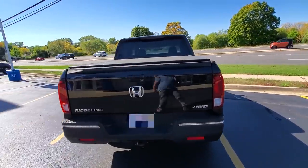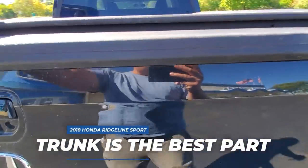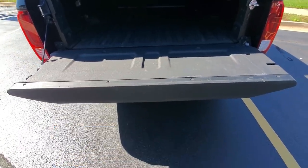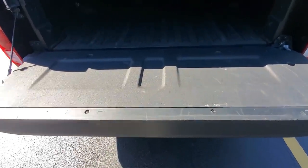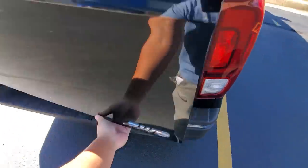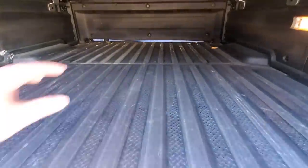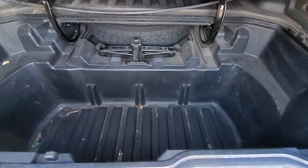I have a tonneau cover which I'm not removing. Let me show you the trunk, because the trunk is the best part of the Ridgeline. The tailgate can open like a standard truck, but it's not dampened in any way — it is very, very heavy, as you can see when it falls down. But you can also open it this way, and this is really one of the best features of the Ridgeline. It's really functional — makes loading the bed, getting inside, and reaching deep into the bed very easy. And the hidden trunk has to be the best part. I love it.